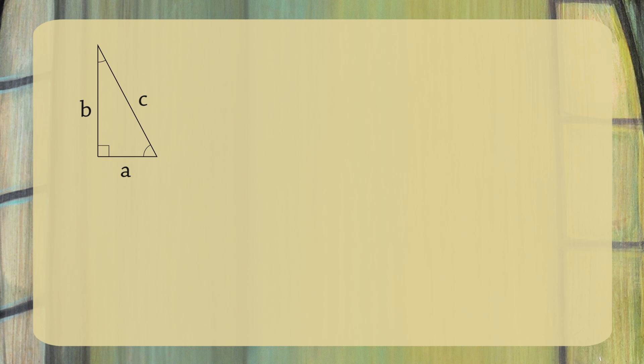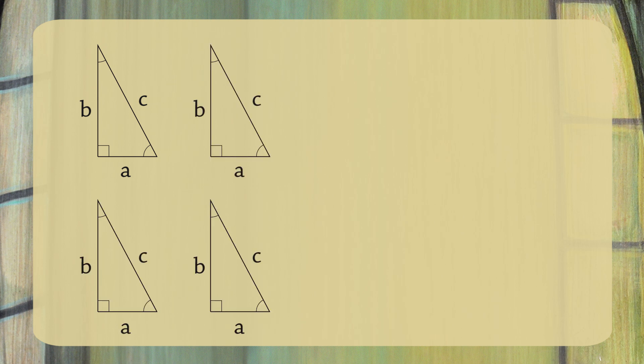Next, make four copies of this triangle. We are now going to arrange these four triangles to form a square. Before we do this, let's label the angles in these triangles. This will help us in a moment. Let's call the small angle alpha and the next largest angle beta.